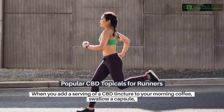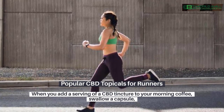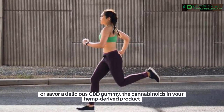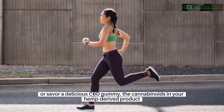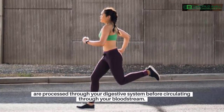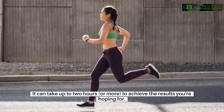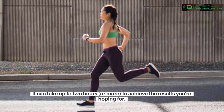Popular CBD topicals for runners. When you add a serving of a CBD tincture to your morning coffee, swallow a capsule, or savor a delicious CBD gummy, the cannabinoids in your hemp-derived product are processed through your digestive system before circulating through your bloodstream. It can take up to two hours, or more, to achieve the results you're hoping for.